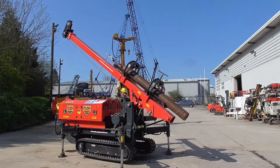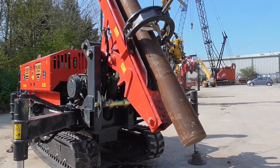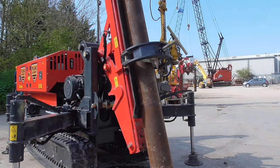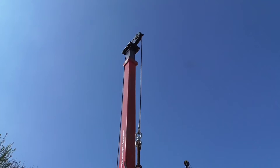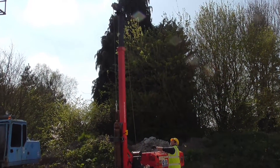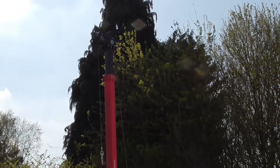It comes complete with a hydraulic self-erecting mast with safety features that holds the weight in position until ready for use. It has the added benefit of the extendable mast, which gives you the ability to have extended tubes, adding extra insulation with fewer welds.